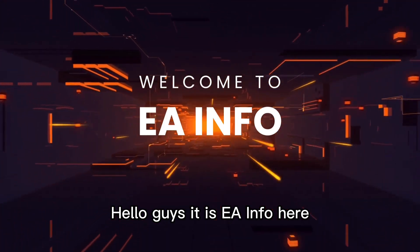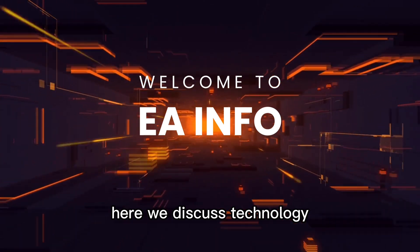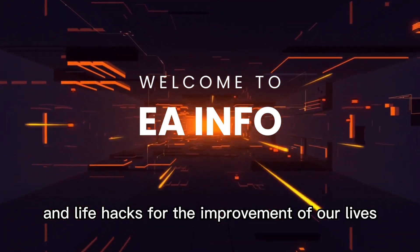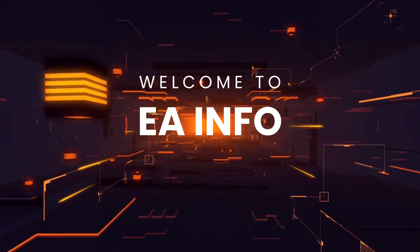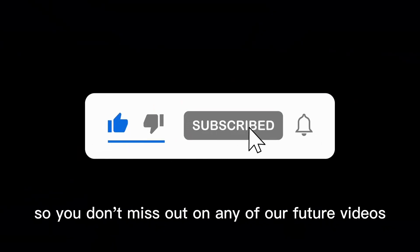Hello guys, it is EA Info here. If you are not familiar with our channel, here we discuss technology and life hacks for the improvement of our lives. So, if you're new here, make sure to hit the subscribe button and turn on the notification bell so you don't miss out on any of our future videos.